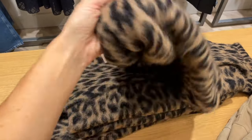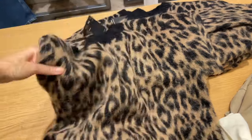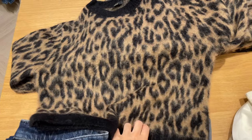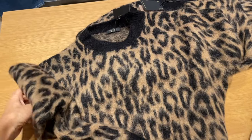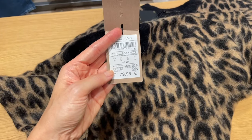This print is coming now for the autumn/winter season. This one is quite cozy and soft from the fabric — it's a thick sweater so it will keep you nice and warm. The price from this one is 79.